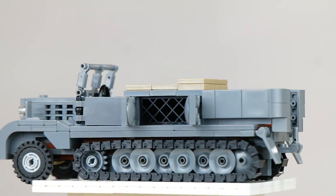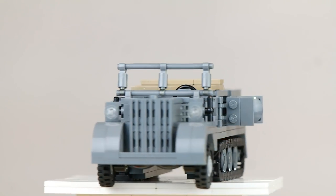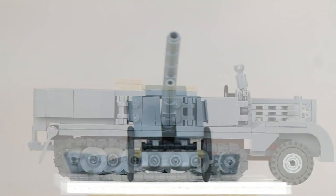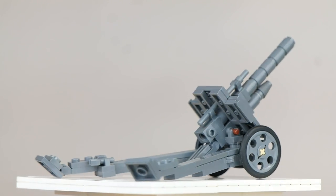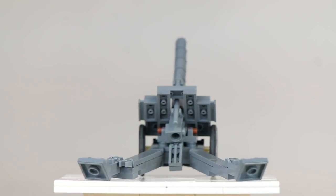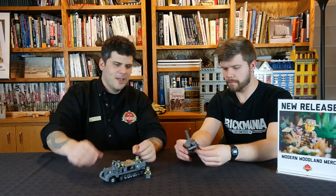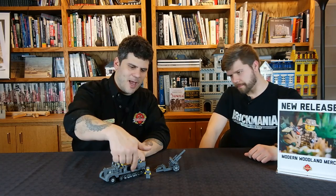This is the SDE KFZ 11 — it's a prime mover half-track used by the Wehrmacht in World War II. We also have a new version of the light field howitzer, the LEFH 18. This thing's cool — it folds up here for transport. The spade blades fold up and the whole thing folds together, and it can be towed behind the half-track. The half-track has some cool features, including these opening doors with ammo racks in it.